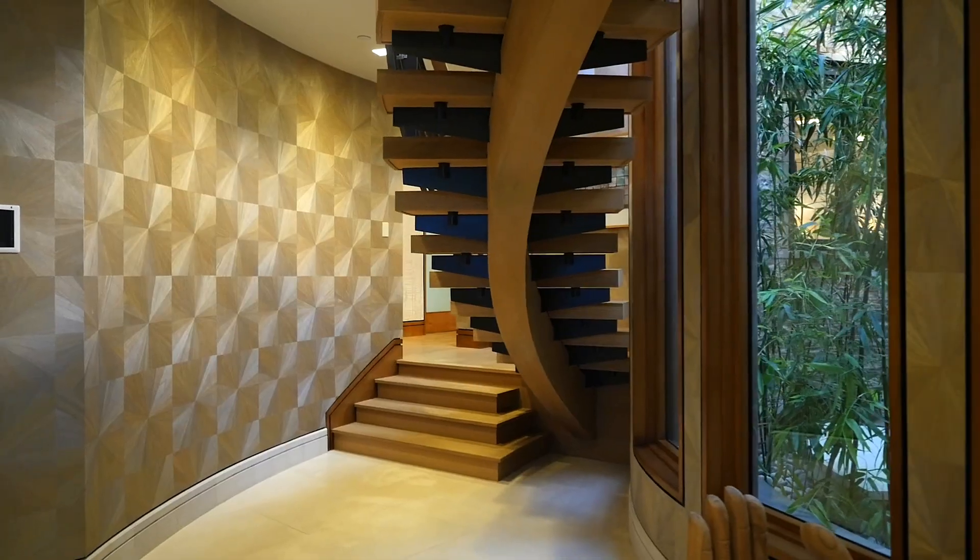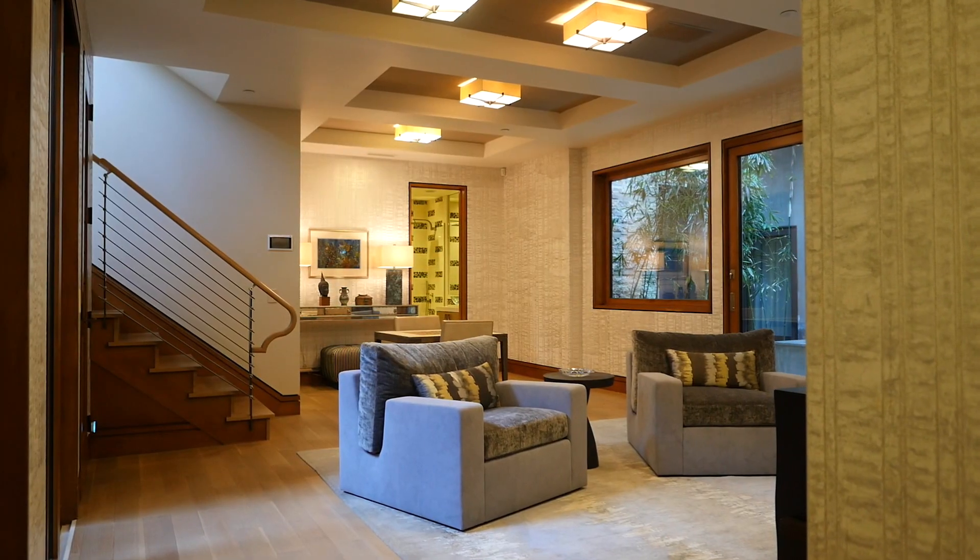Traveling down the wooden spiral staircase, you'll enter a large entertainment space with an abundance of natural light.